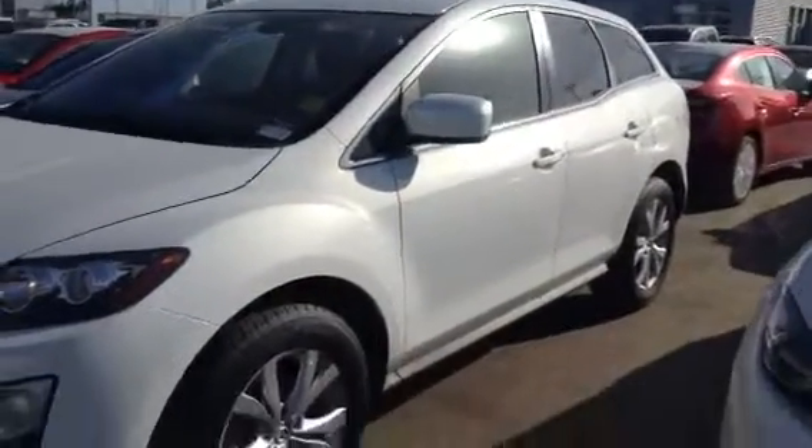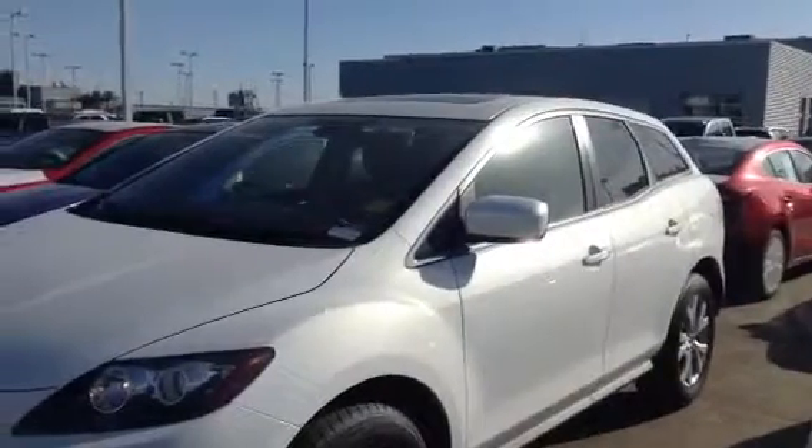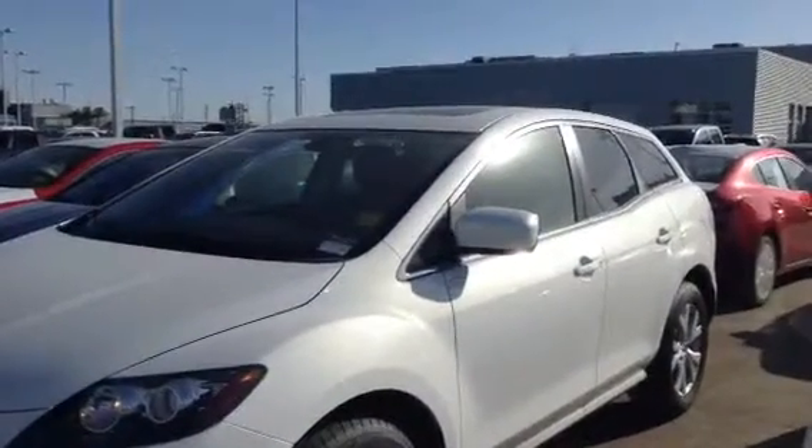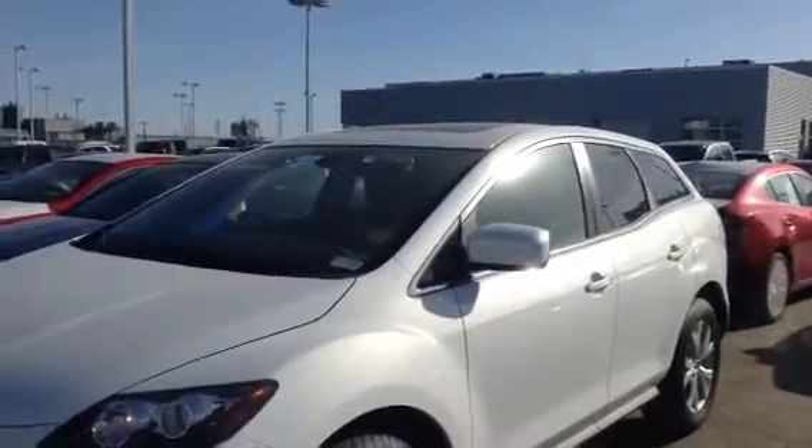Good morning Ying. How are you today? This is Kevin Earing from Alloy Mazda. I wanted to thank you first off for your inquiry on the 2012 Mazda CX-7 all wheel drive GT.